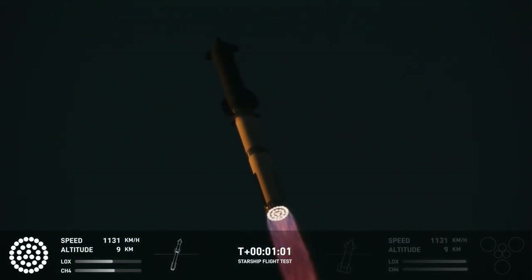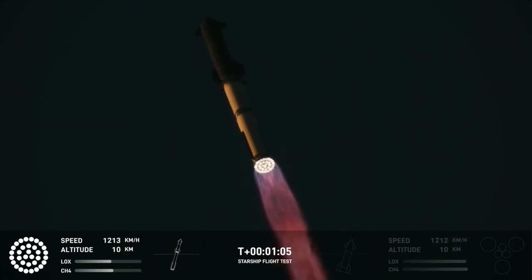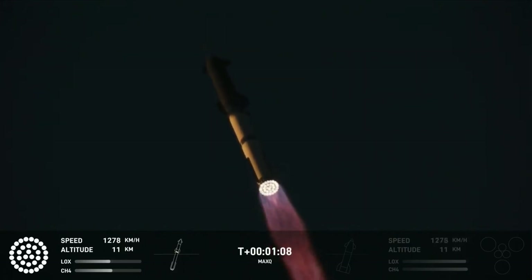Max Q. We have now passed through the maximum aerodynamic pressure — the most stress the vehicle is going to see on the way uphill.